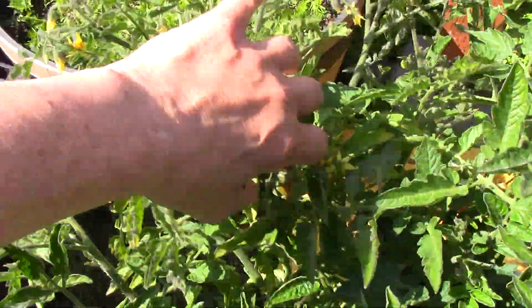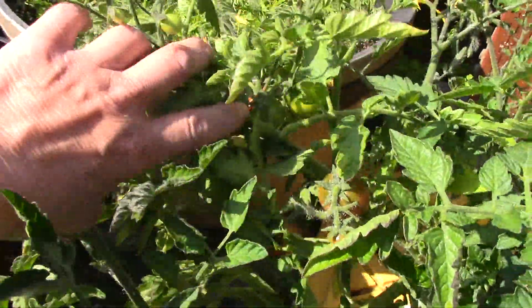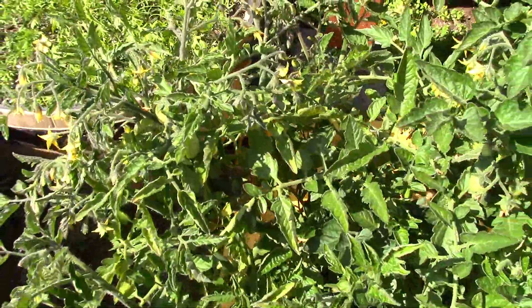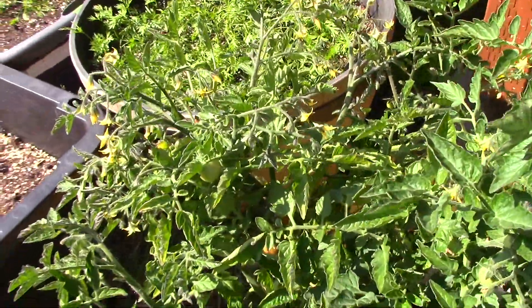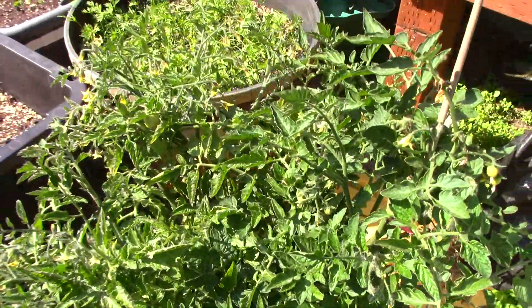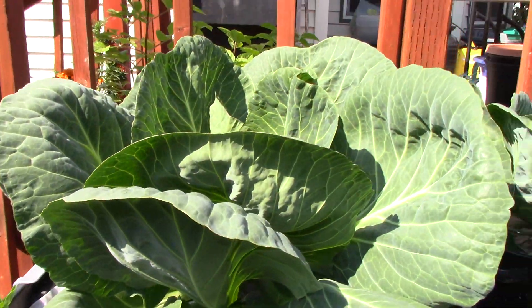This is the smallest tomato plant, and there are some red tomatoes. One just dropped off — it wasn't quite ripe, I don't know why that happened. Anyway, here are my cabbages.